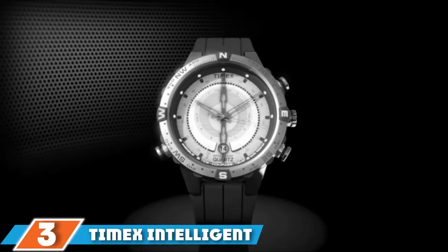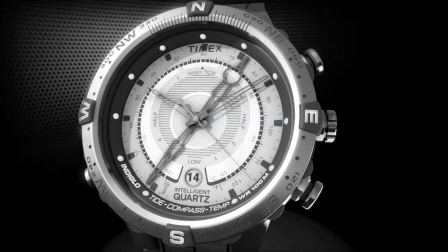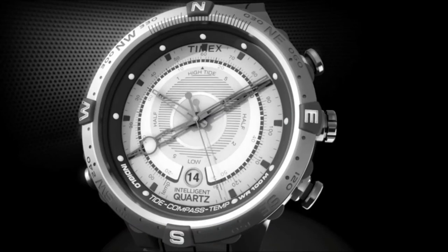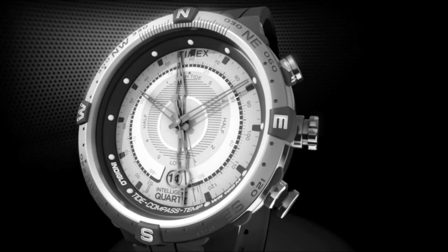Moving on to number three: the Timex Intelligent Quartz Tide Temp Compass Watch. For those looking for top-rated waterproof sailing watches, this model includes a thermometer with analog display capable of gauging water and air temperature. It resists water at a hundred-meter distance and is designed with a tide tracker that counts down to low or high tide — all found in this Indiglo night-light watch by Timex.